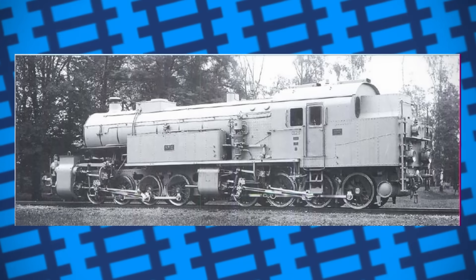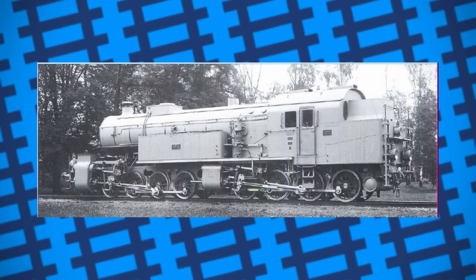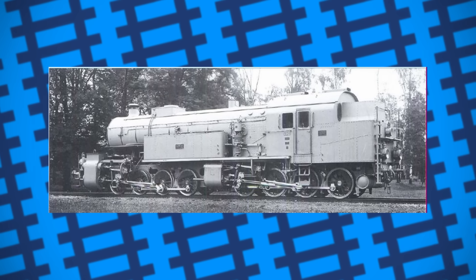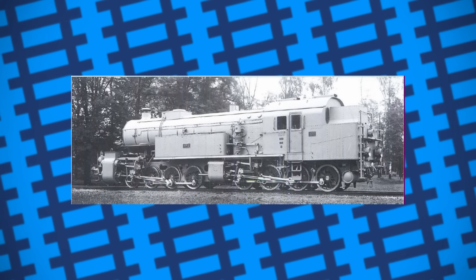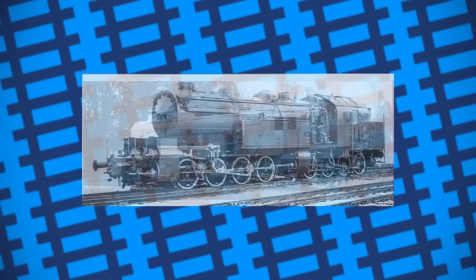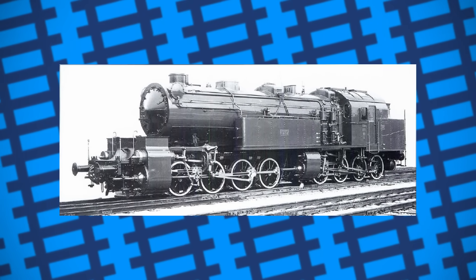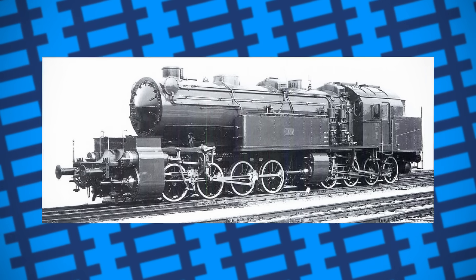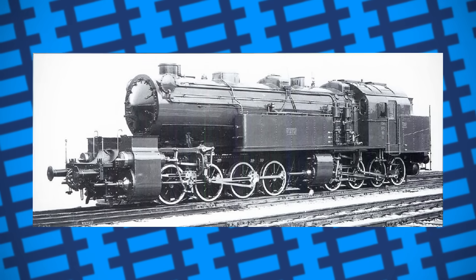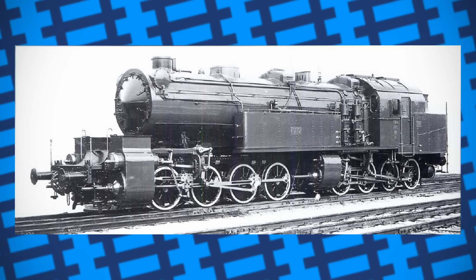Their duties mainly involved pulling heavy goods along the steep mountain grades, but they were also often seen working as banking engines, even working the grades at Liège in Belgium during the First World War. In 1922, the other 10 GTs were completed with some slight modifications to the design. These were slightly longer, not as tall, and were fitted with larger firebox grates, bigger superheaters, and could carry more coal and water than the original batch.